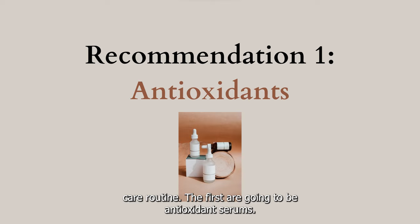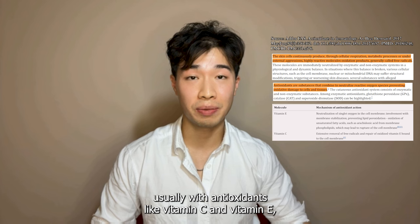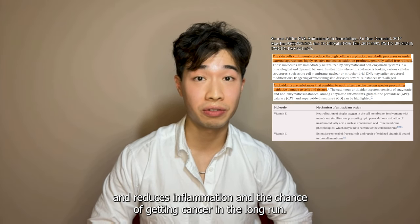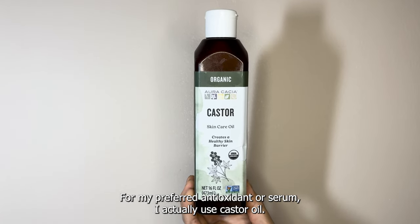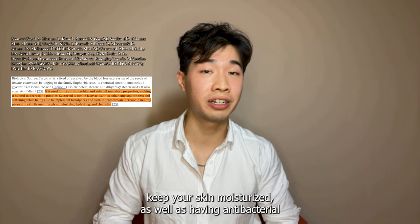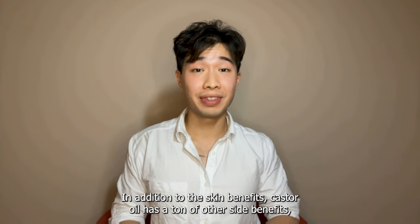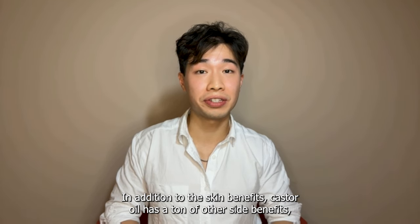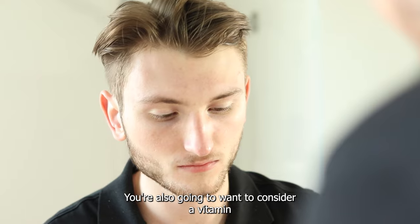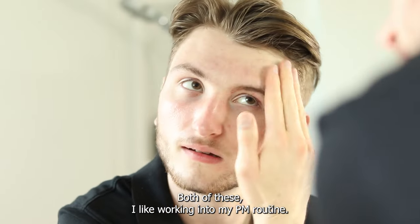The first are antioxidant serums. Serums are something you'll usually hear about in skincare routines, usually with antioxidants like vitamin C and vitamin E, which help bind up free radicals that cause damage to the skin, reduce inflammation, and lower the chance of getting cancer in the long run. For my preferred antioxidant serum I actually use castor oil. Castor oil is one of the highest sources of fatty acids, has antibacterial and anti-inflammatory properties, and is really rich in vitamin E. It also has side benefits for your scalp, hair, and eyebrows, and I use it as a lubricant when I shave. You'll also want to consider a vitamin C-based serum for the synergistic effects of the two antioxidants. I like working both of these into my PM routine.